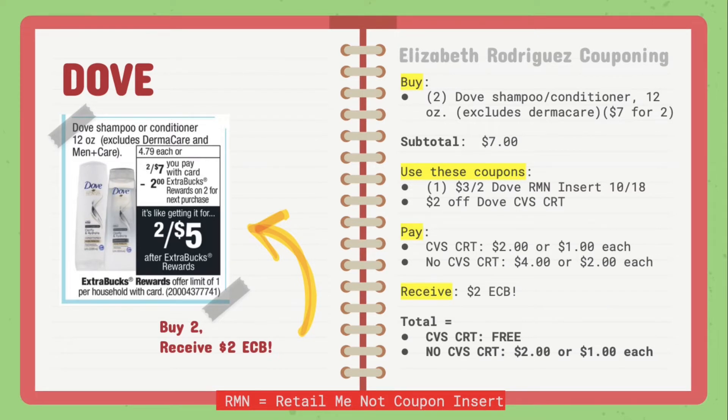Moving on to Dove — they're on sale 2 for $7, and when you buy 2 you receive $2 in extra care bucks. So buy 2 of the Dove shampoo and conditioner, the 12-ounce ones. This excludes Dermacare, so please note that. Your subtotal should be $7. You're going to use the $3 off of 2 Dove Retail Me Not insert for this week, October 18th.